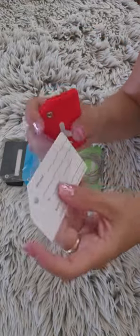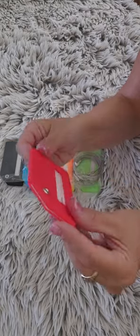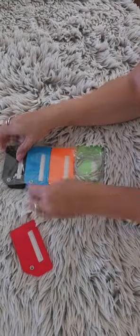Some of the features are: they come in different colors, they are made of silicone, and each tag has a name ID card.